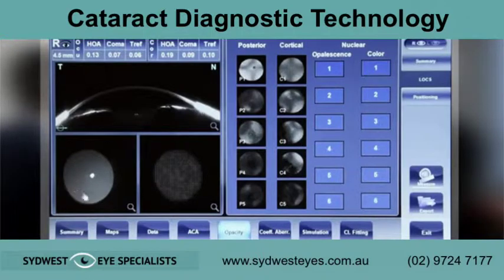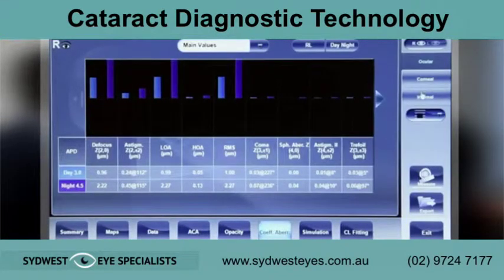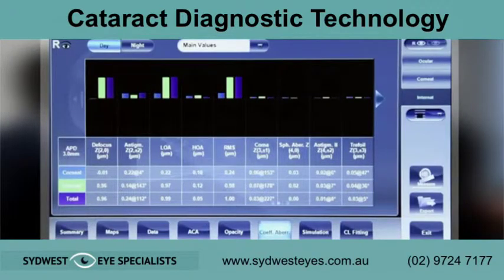In order to understand and score a cataract, the LOCS scale is used to compare between a nuclear, posterior, or cortical cataract. The VX130 also provides you with precious information that can be used during cataract surgery and refractive surgery thanks to its onboard technology.